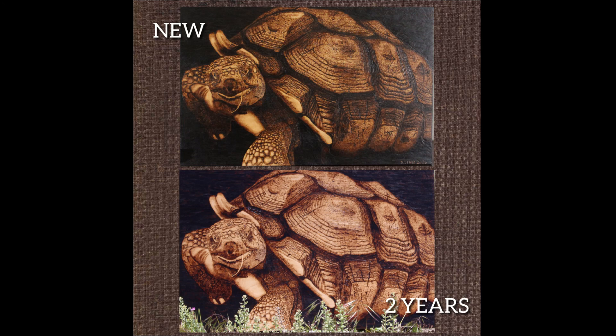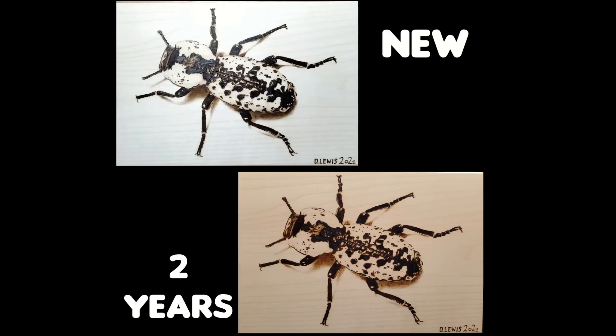If you've been burning for a while, you know that your burn can fade over time. This happens mostly within the first two years, but it will continue to age for the next 100 years or more. But why does wood burning fade?